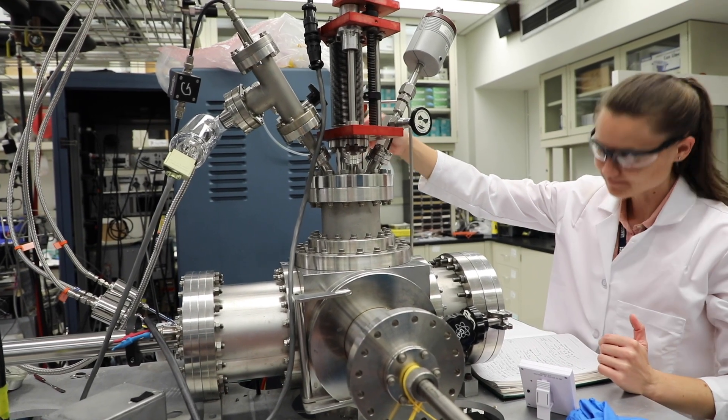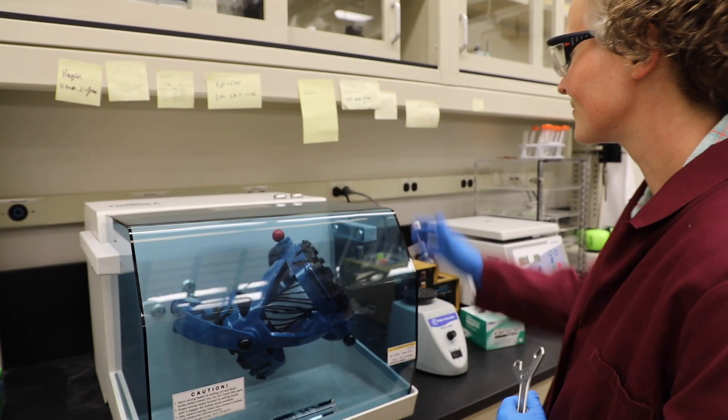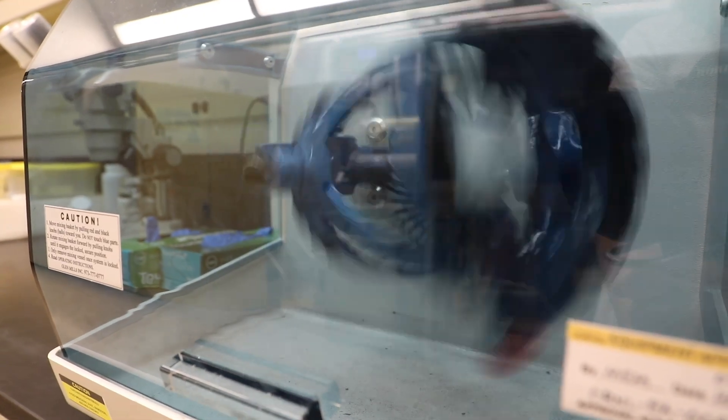The nice thing about the sapphire technology is it's a drop-in solution compatible with existing manufacturing processes. You don't have to retool production lines or reimagine how to build the batteries. You can use existing facilities just with a slight modification of the electrolyte.